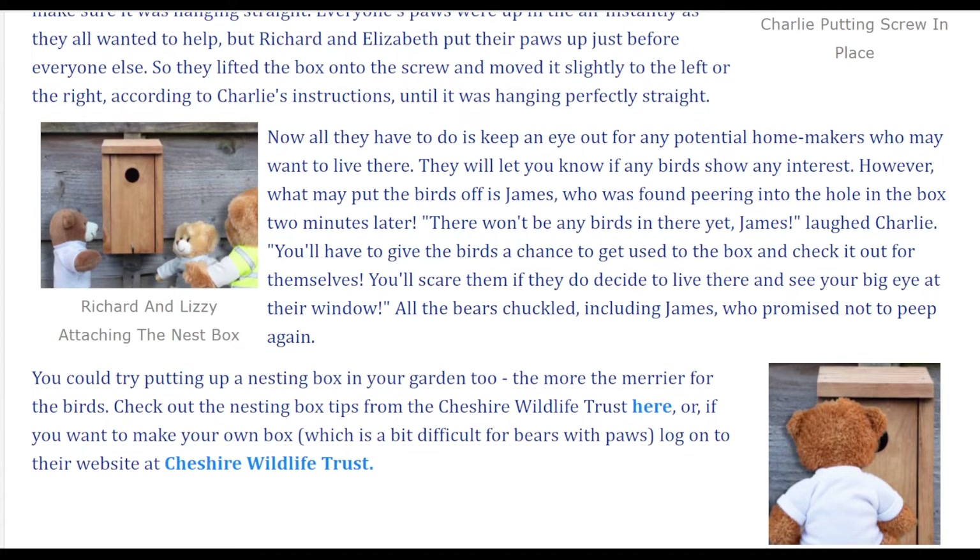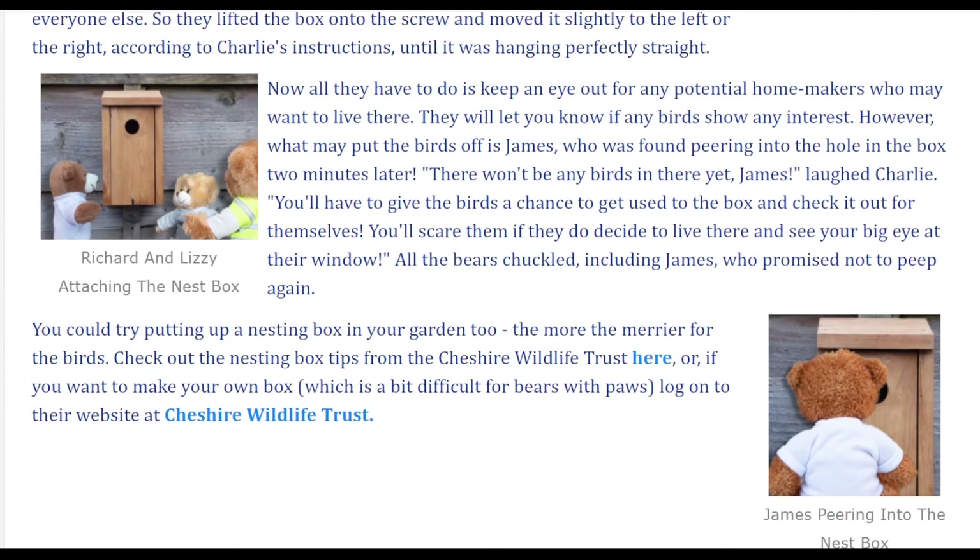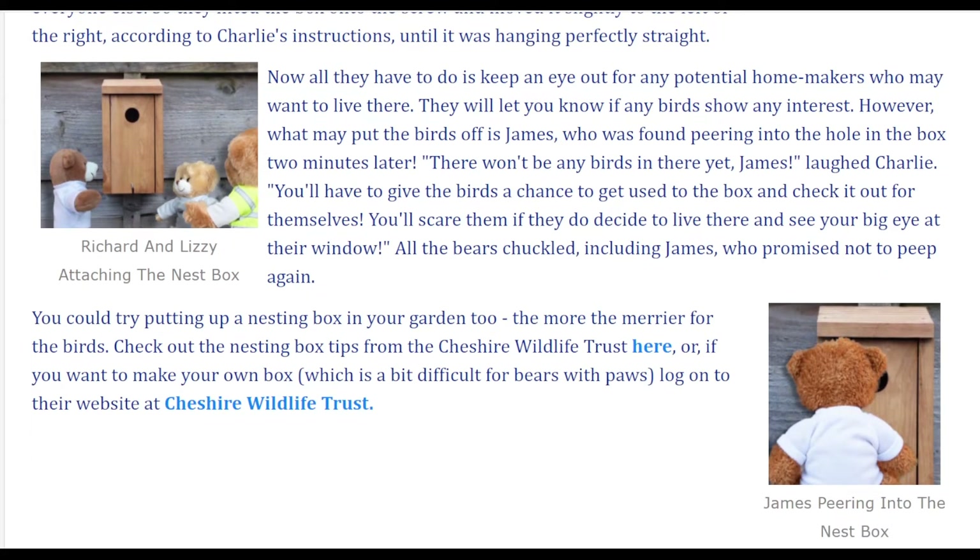They will let you know if any birds show any interest. However, what may put the birds off is James, who was found peering into the hole in the box two minutes later. "There won't be any birds in there yet, James," laughed Charlie. "You'll have to give the birds a chance to get used to the box and check it out for themselves. You'll scare them if they do decide to live there and see your big eye at their window." All the bears chuckled, including James, who promised not to peep again.